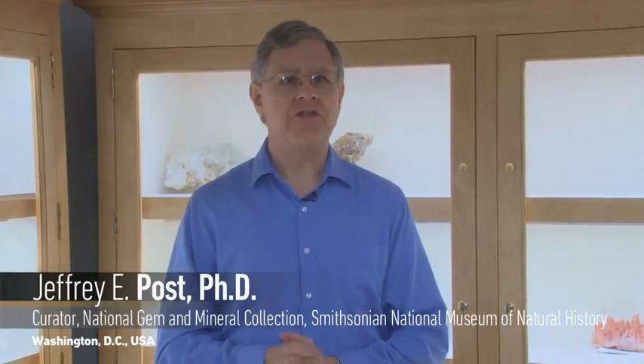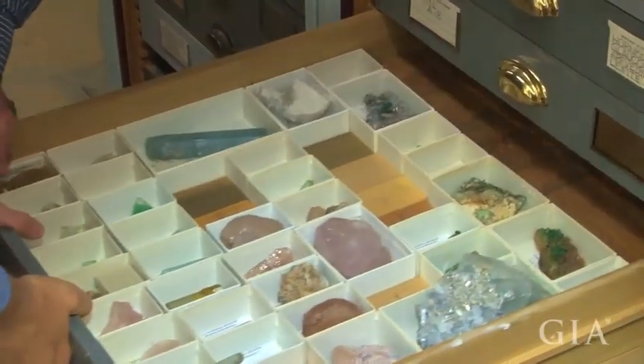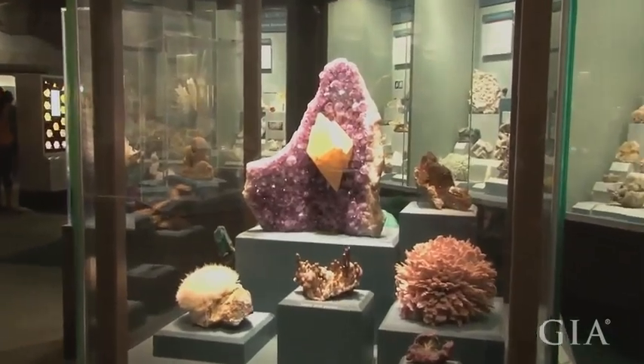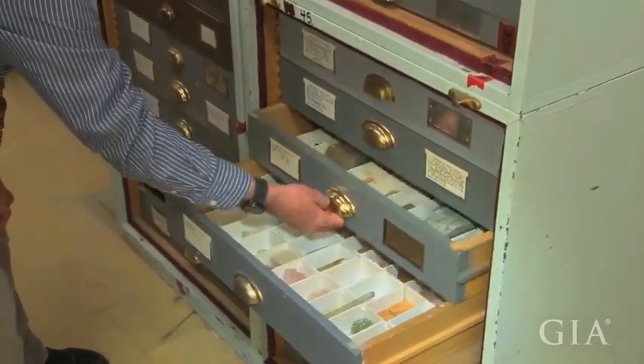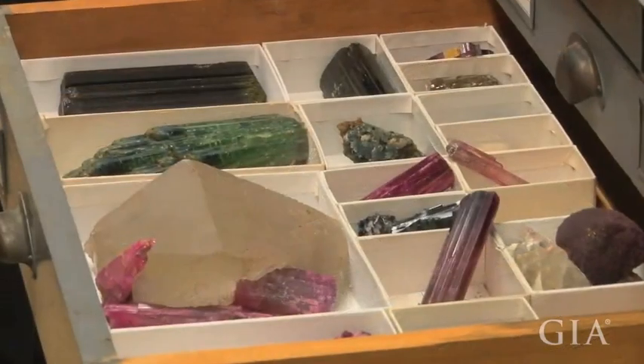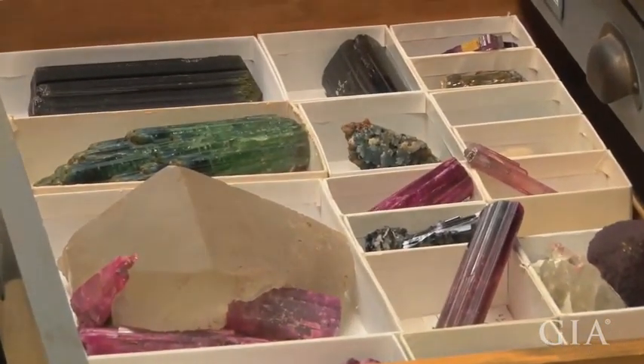Right now we're in our secure storage area for the Gem and Mineral Collection. Locally we refer to this as the Blue Room, and it is a place where we store more high value portions of our mineral collection. We also have the Gem Vault just back around the corner. In this room we have about 20,000 mineral specimens, and it's from this part of the collection that we select most of the pieces that end up on public exhibit. New materials coming into the collection typically come into this room. It's also our work area — a secure place where we can unpack and work on specimens and go through the accession process.